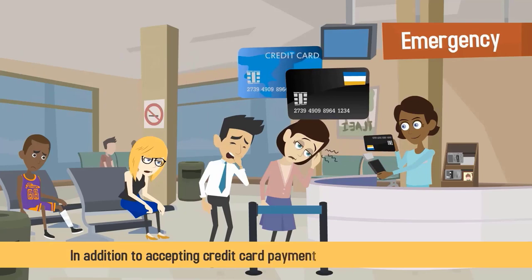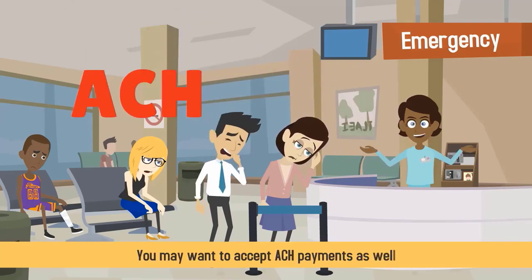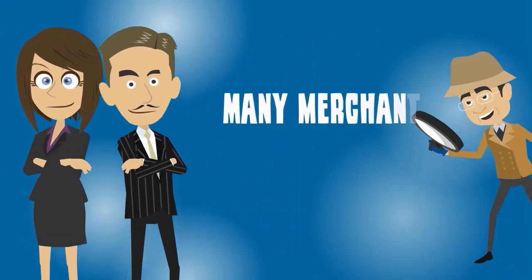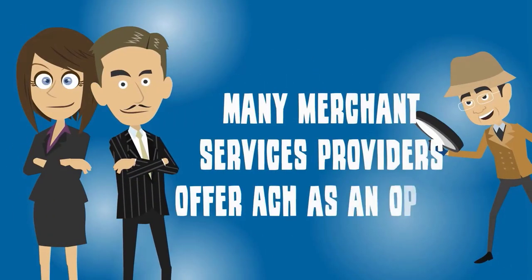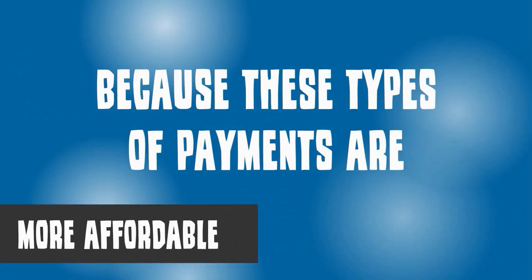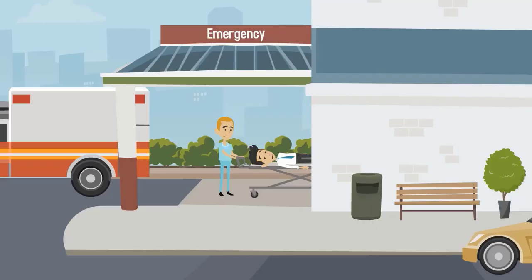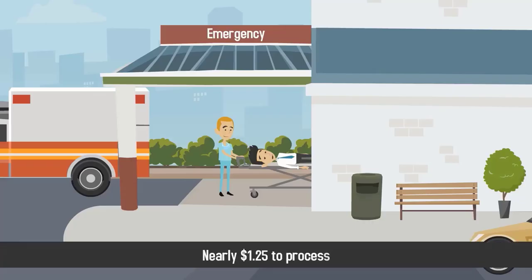In addition to accepting credit card payments at your medical practice, you may want to accept ACH payments as well. Many merchant services providers offer ACH as an option because these types of payments are more affordable and more convenient than paper checks and debit card transactions. On average, a paper check will cost your practice nearly $1.25 to process.